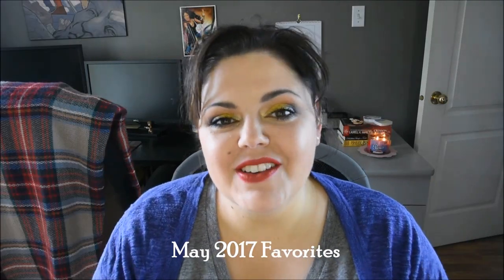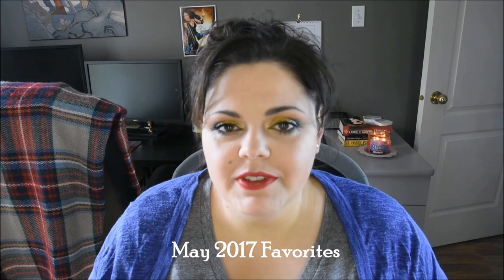Hey guys, welcome back to my channel. So today I've got for you my May favorites. That's always fun to do. I only have one, two — I think I've got six items. Not a big one this month, but some fun stuff to share.